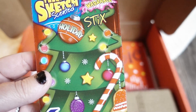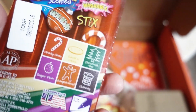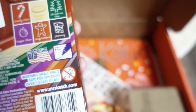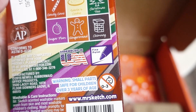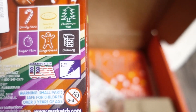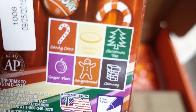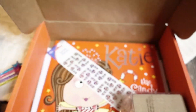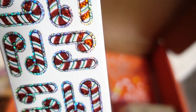The Mr. Sketch scented washable holiday markers — oh my goodness, I can't wait to see! The scents are candy cane, cookies, Christmas tree, ginger plum, gingerbread, and a chimney smell, so that should be interesting. And these sparkly candy cane stickers.